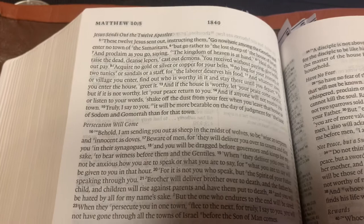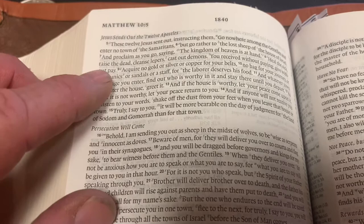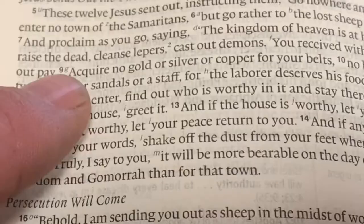I want to go right to the Word of God and talk about what it is that God considers money. And we're going to go to Matthew chapter 10. This is Jesus sending out the 12 apostles. And when you go to verse 9...